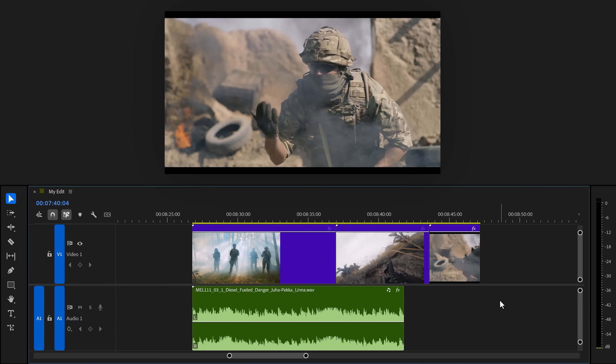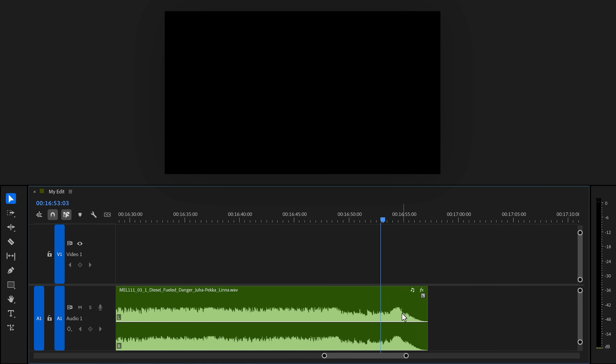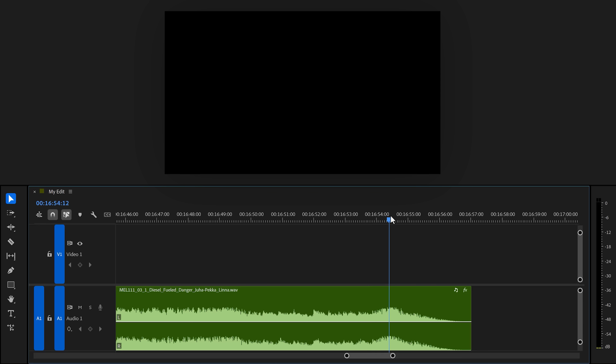This is actually a huge mistake a lot of you make. You have a track underneath your video and to end it, you're trimming it until it matches with the length of your video, and then you're letting it fade out. Well, that works, but I'm gonna show you something much better. Instead, head over to the end of your song and find the last beat — that usually has a natural fade out.